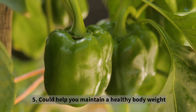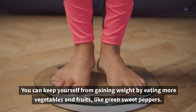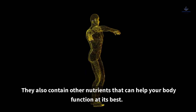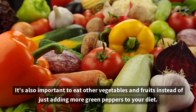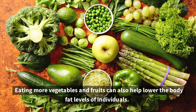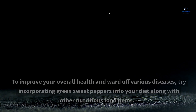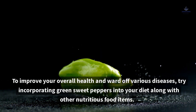5. Could Help You Maintain a Healthy Body Weight. You can keep yourself from gaining weight by eating more vegetables and fruits like green sweet peppers. Known for their low-calorie and high-fiber content, green sweet peppers are an excellent addition to a diet, and they contain other nutrients that can help your body function at its best. It's also important to eat other vegetables and fruits instead of just adding more green peppers to your diet. Studies have shown that eating more fruits and vegetables can help lower body fat levels and decrease visceral fat, a type of belly fat linked to an increased risk of developing disease. Try incorporating green sweet peppers into your diet along with other nutritious food items to improve your overall health.